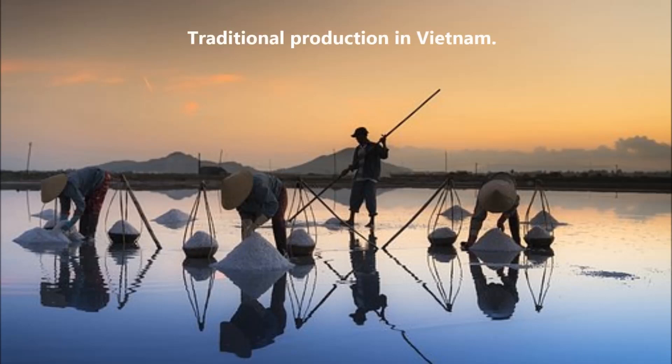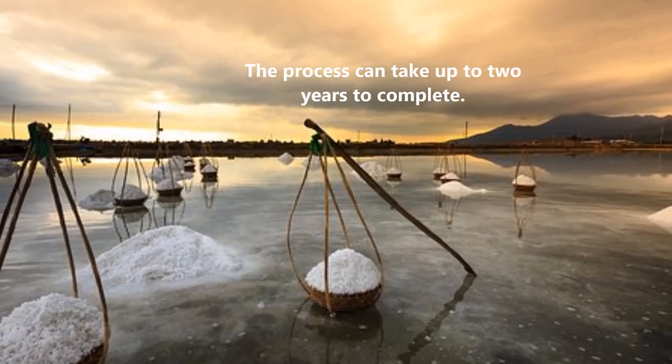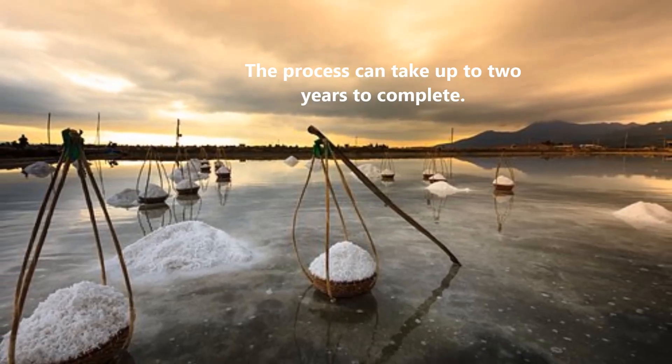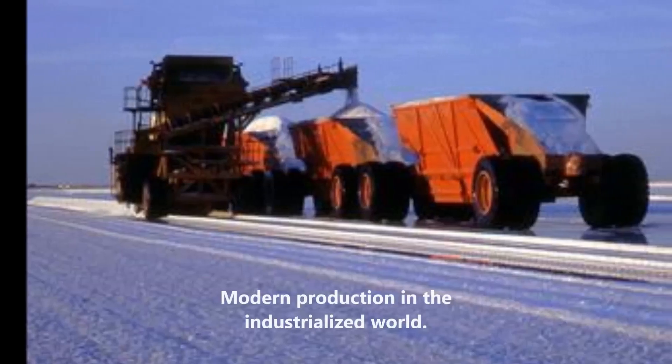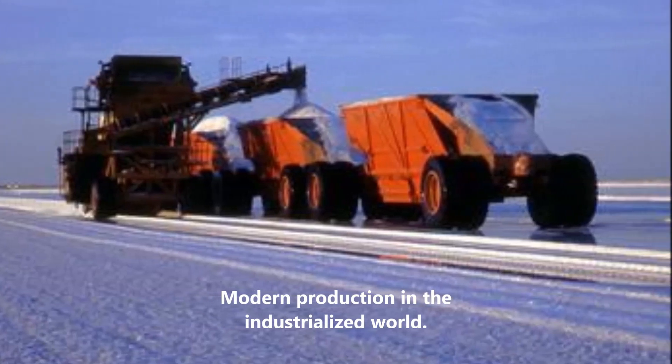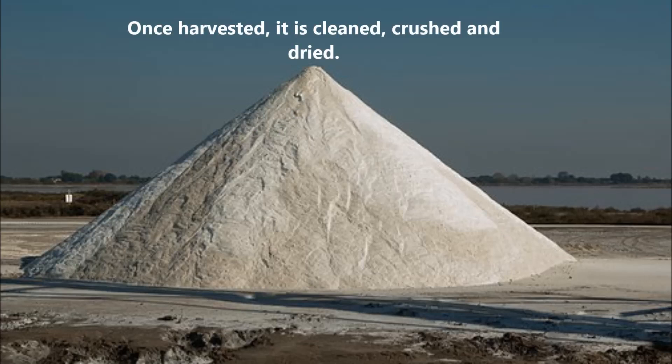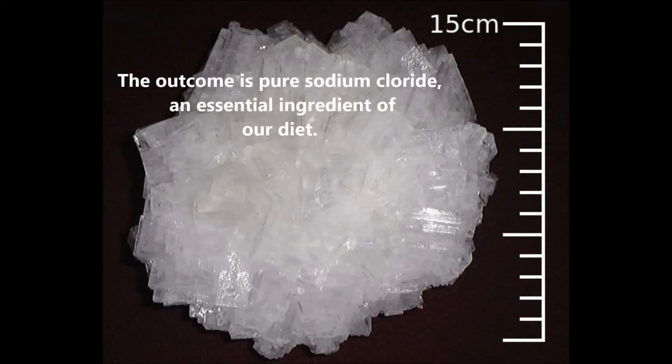Traditional production in Vietnam shows the process can take up to two years to complete. In the modern industrialized world, once harvested, it is cleaned, crushed and dried. The outcome is pure sodium chloride, an essential ingredient of our diet.